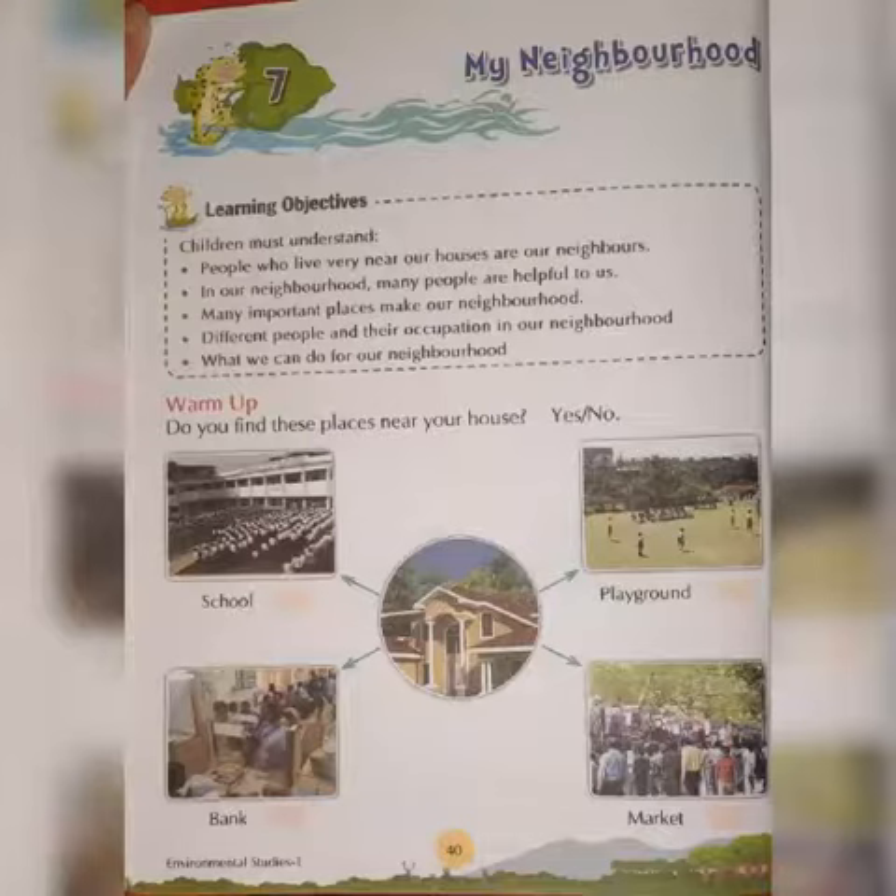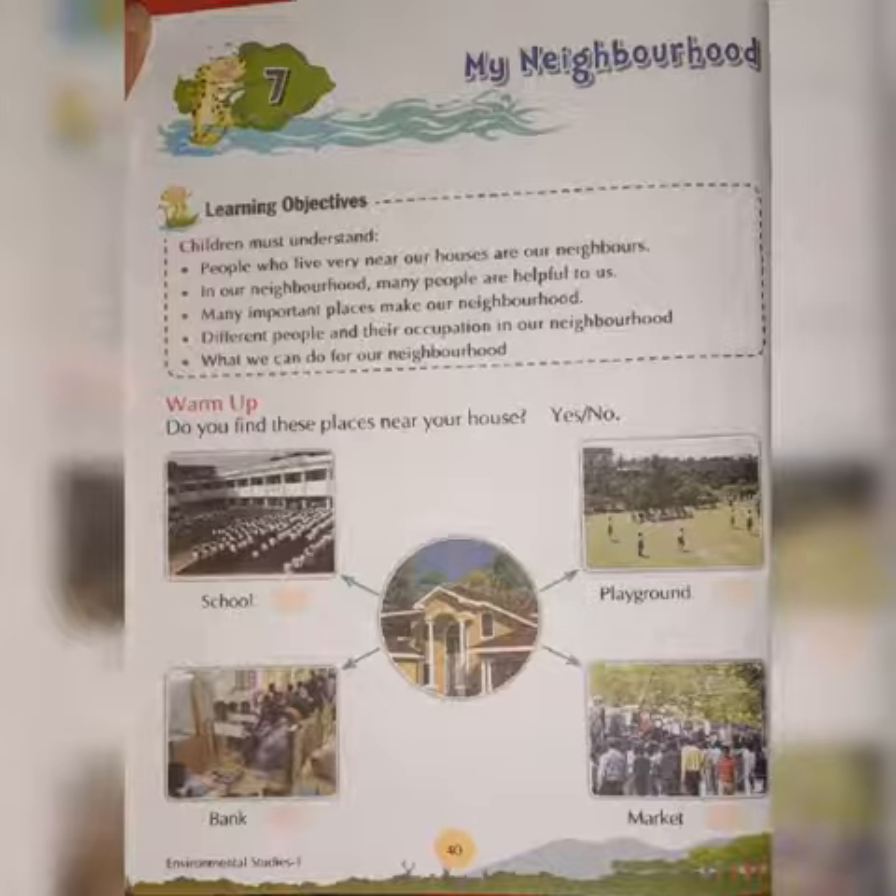So children, on page number 40, we have a warm-up exercise. You just have to put a tick or a cross in front of the pictures. Do you find these places near your house?